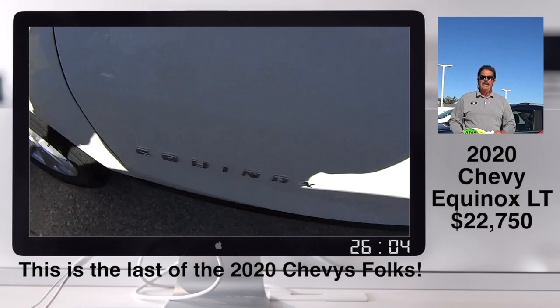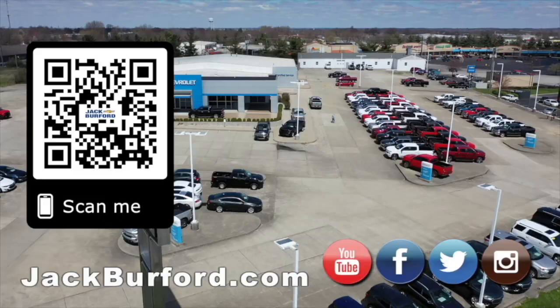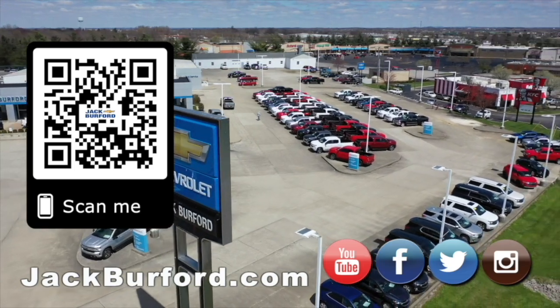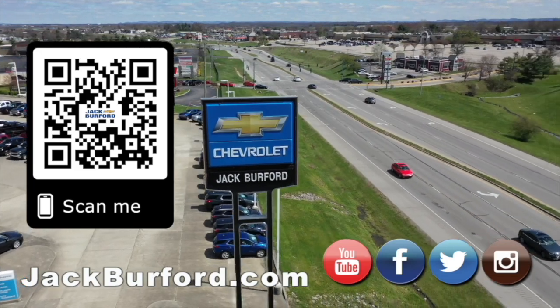But folks, if you're wanting a great deal on a vehicle, please come and see us here at Jack Burford Chevrolet. We'll treat you right — why would you buy a vehicle anywhere else? Make sure to visit us at jackburford.com and subscribe to our YouTube channel.